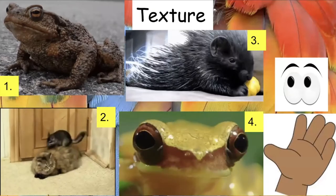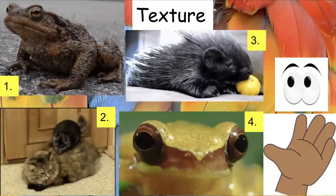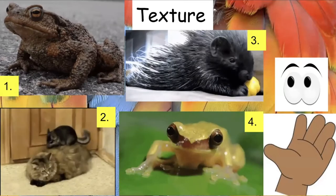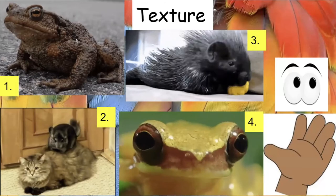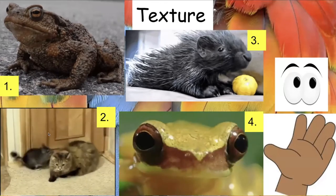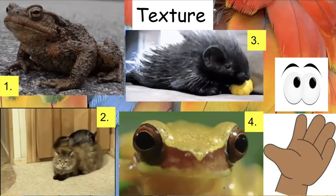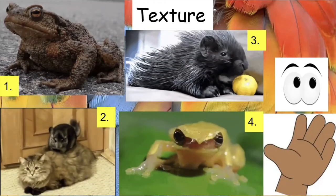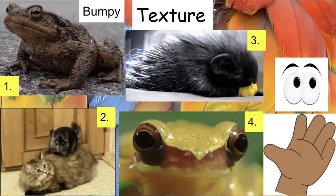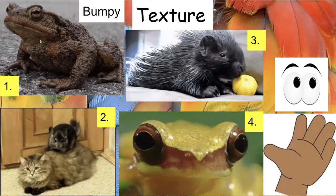Now let's talk about texture — how something feels when we touch it with our hands. We can use our hands or our eyes to determine texture. I have four texture words and four animals: a toad, a frog, a cat, a chinchilla, and a porcupine. Which animal has a bumpy texture? Hopefully you said animal number one, the toad — look at those raised bumps or spots on its skin.